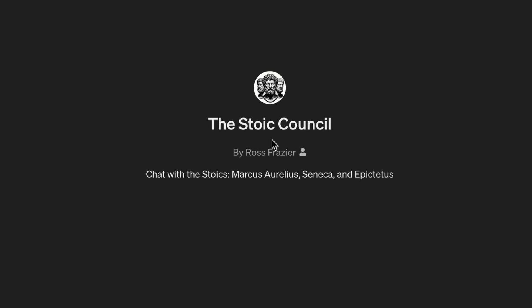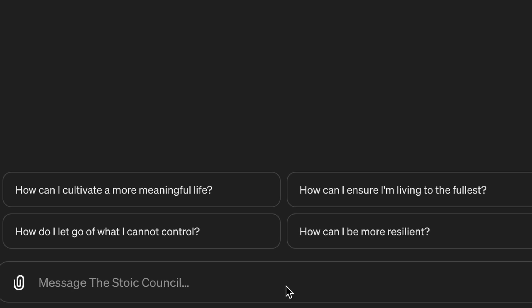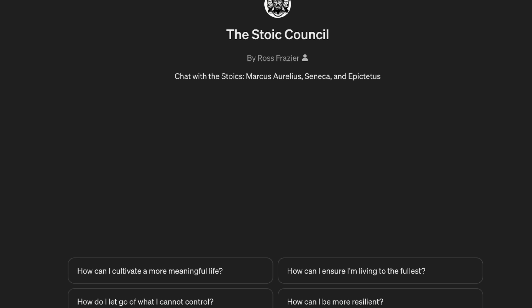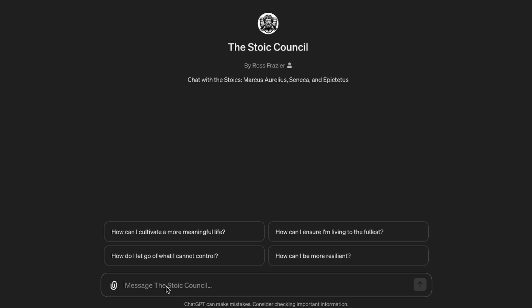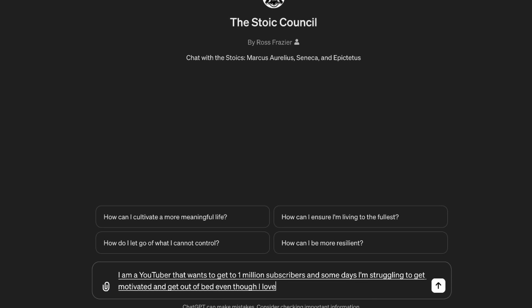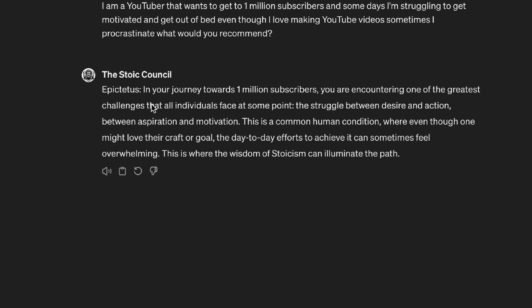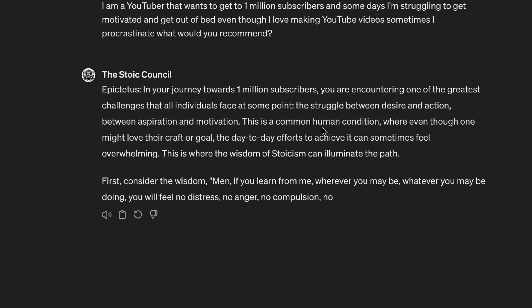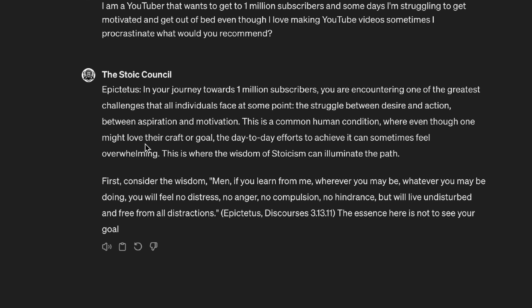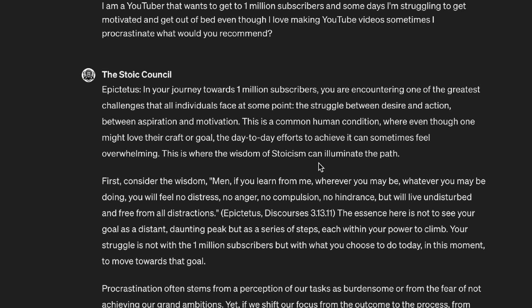The fourth one is called the Stoic Council — chat with the stoics Marcus Aurelius, Seneca, and Epictetus. Marcus Aurelius was one of the most famous Roman emperors, and people to this day return to his book Meditations, written 2,000 years ago. Let me ask a complex modern question: I'm a YouTuber who wants to get to 1 million subscribers. Even though I love making YouTube videos, sometimes I procrastinate. What would you recommend? Epictetus says the journey toward 1 million subscribers presents one of the greatest challenges — the struggle between desire and action, aspiration and motivation. This is a common human condition, and this is where the wisdom of stoicism can illuminate the path.